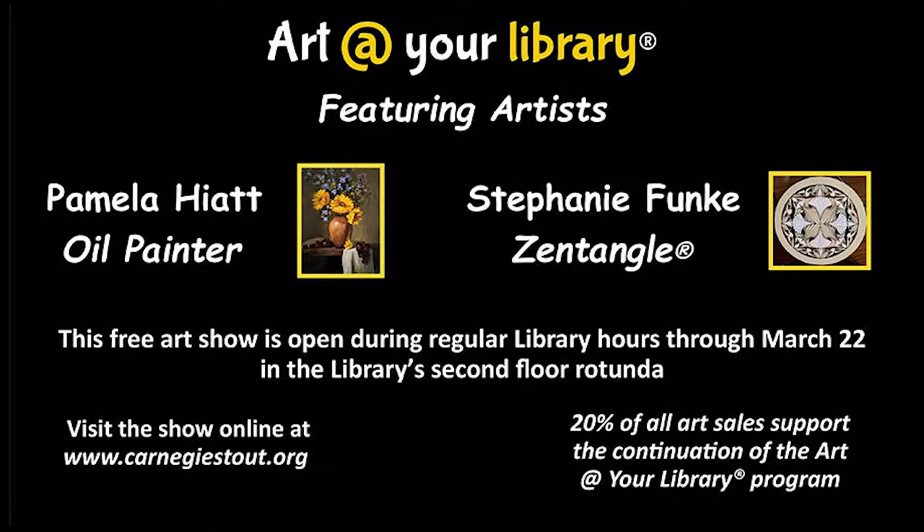Before the Carnegie Stout Public Library opened its doors in 1902, it had already acquired several pieces of art. While the library is no longer actively collecting art, in an effort to preserve this connection, Carnegie Stout hosts art shows throughout the year to feature talented artists.